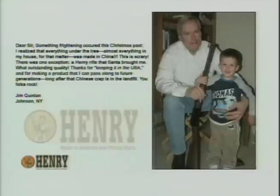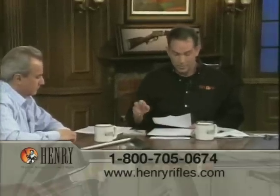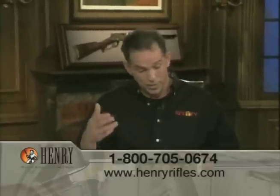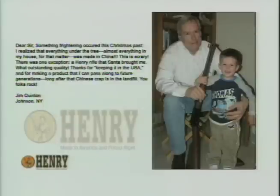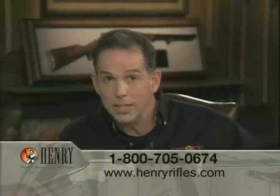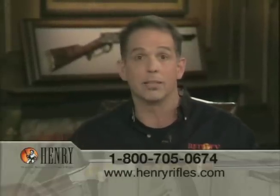Before we get back to the parts, I want to read one of the emails we received. "Dear Sir, something frightening happened this Christmas — I realized that almost everything under the tree and in my house was made in China. There was one exception: a Henry rifle that Santa bought me. What outstanding quality. Thanks for keeping it in the USA and for making a product I can pass along to future generations. You folks rock." That's from Jim Quinlan in Johnson, New York — and these are real stories from real people who own these guns. They are top quality.